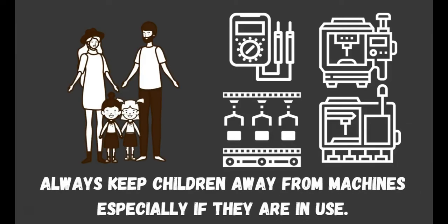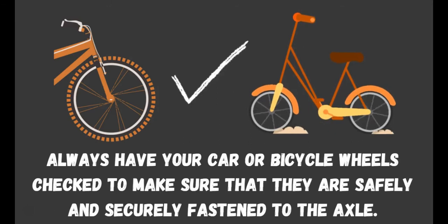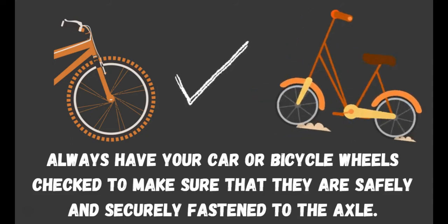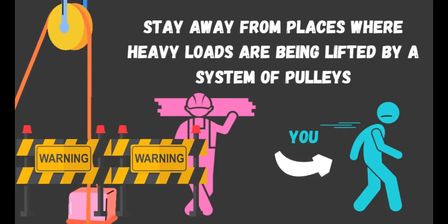Number 8: Always keep children away from machines, especially if they are in use. Number 7: Always have your car or bicycle wheels checked to make sure that they are safely and securely fastened to the axle. Number 6: Stay away from places where heavy loads are being lifted by a system of pulleys.